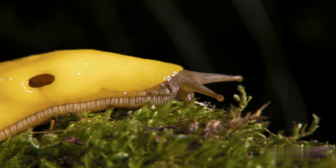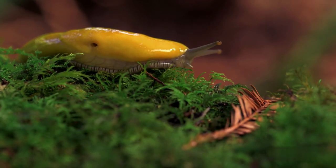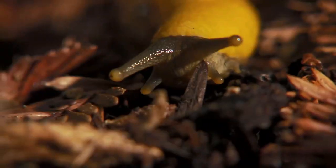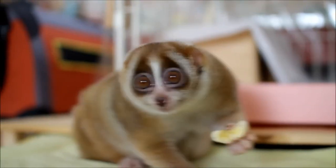Banana Slug. Named for its bright yellow coloration, the banana slug is definitely one of the slowest moving critters on this list, with documented speeds of 3.25 inches an hour. They are the second largest slugs in the world, topping out at nine inches in length.